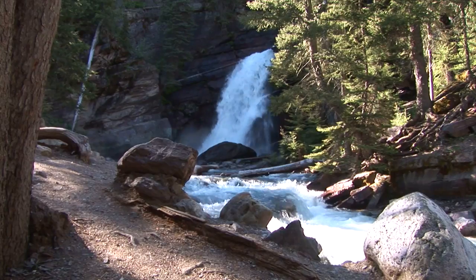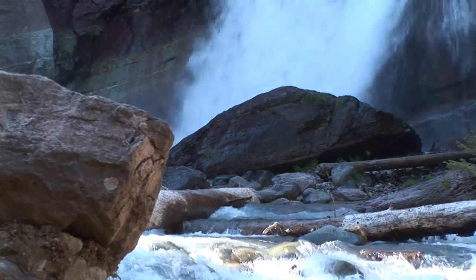St. Mary Falls is a fairly strong little waterfall, coming down in two tiers along the St. Mary River.